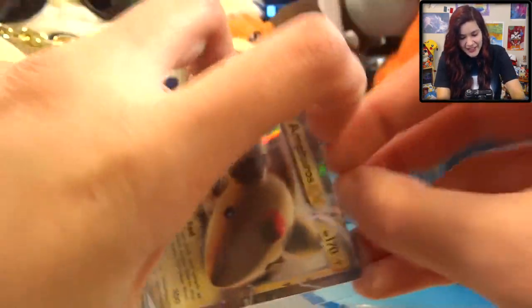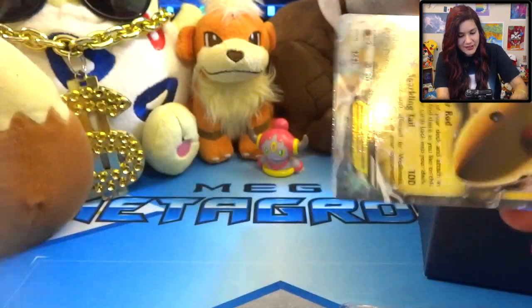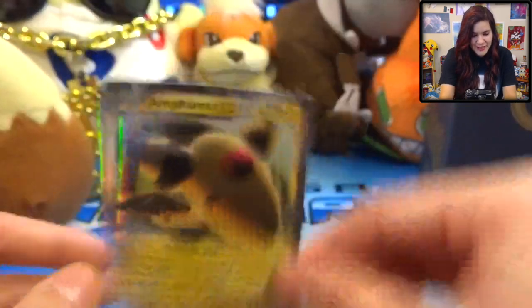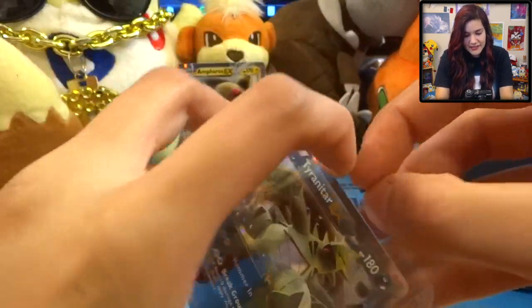I'm gonna take this one out of the top loader. They're not sleeved in there, so it's like - oh my gosh, thank you so much. Look at - oh, he's so precious! That one's going in the background, we'll set that right back there with old Growlithe. And a Tyranitar EX - I'm gonna take this one out of the top loader as well. This one looks so nice, look at him, he's so fierce. Thank you so much for these cards.